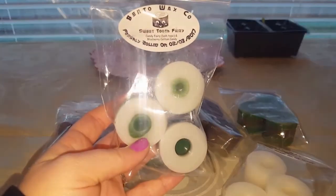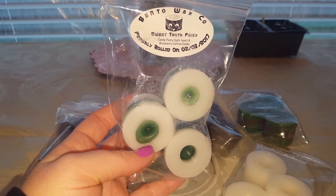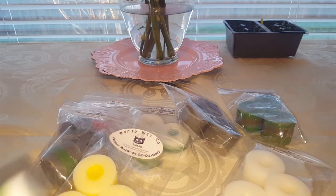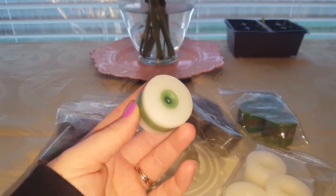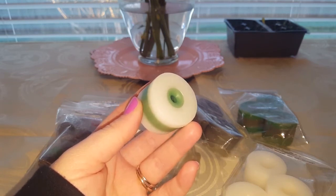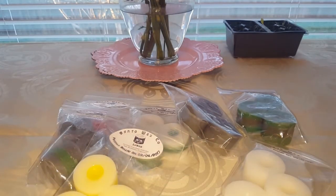The last pack I have is called Sweet Tooth Fairy, which is candy fairy — a Lush type — and blueberry cotton candy. I don't really know what candy fairy smells like, but blueberry cotton candy really caught my eye. It's white with a green stripe. This one's really nice — it has like a candy quality to it, almost like the inside of a candy store mixed with a little bit of fruit.